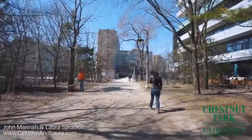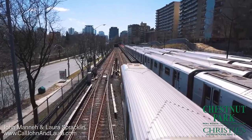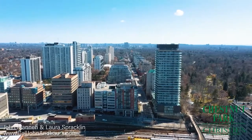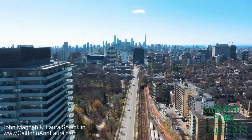The Beltline Trail is perfect for your walking, jogging and biking enjoyment. It's a short walk to the Davisville subway station at Yonge Street and you can also take the express bus to downtown along Mount Pleasant Road. The future LRT will be located nearby along Eglinton Avenue.